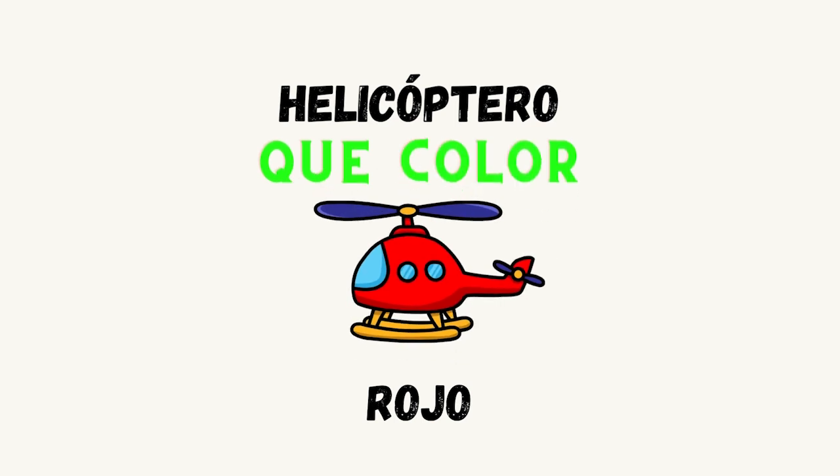Here we have a helicopter. In Spanish is helicóptero. ¿Qué color es el helicóptero? Rojo. Excellent. Good job.